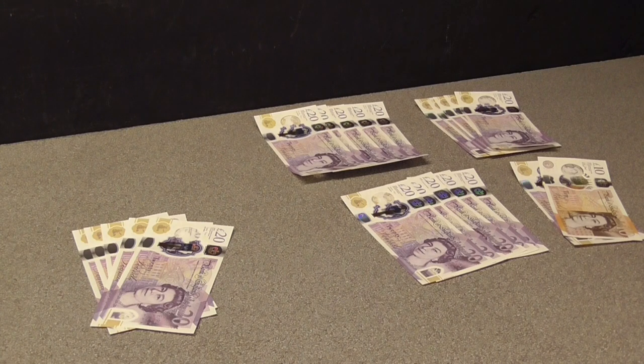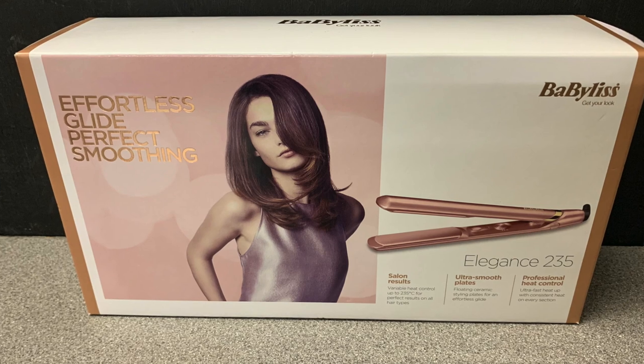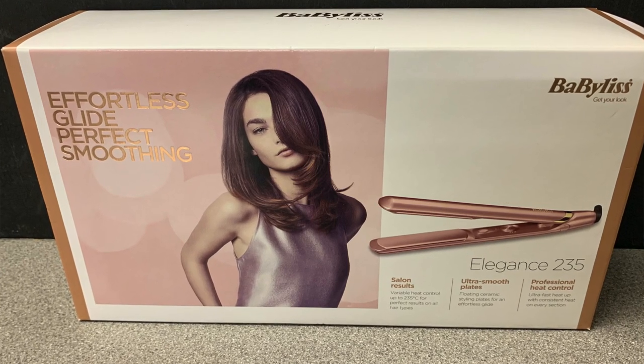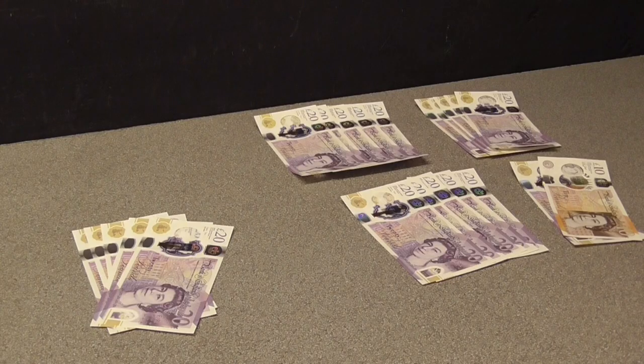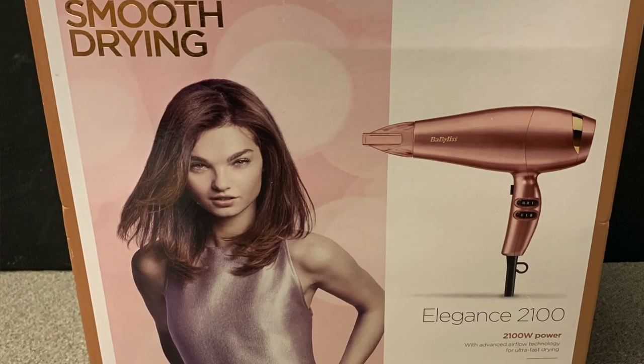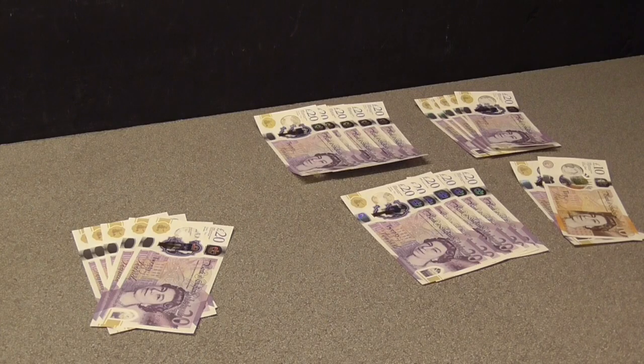Moving on to video two, we had the Babelist straighteners. I bought three sets of those and all three have sold. They cost fifteen pounds each and they sold very quickly on eBay at thirty-two ninety-five each, going from a forty-five pound investment to a ninety-eight pound eighty-five return. Then we had the Babelist hairdryer — I bought a couple of them and I've sold one so far. That was ten pounds to buy and it sold at twenty-nine ninety-five on eBay.